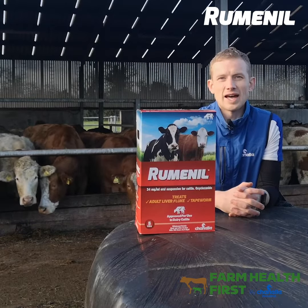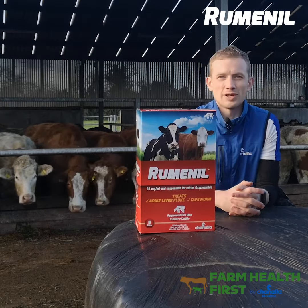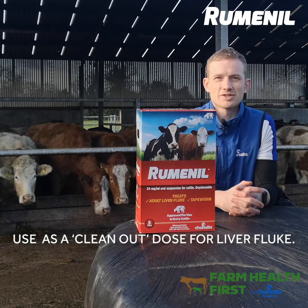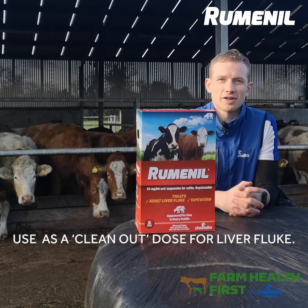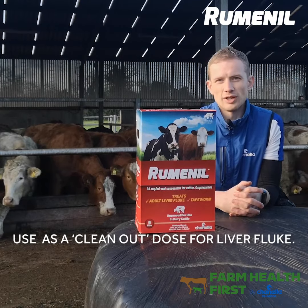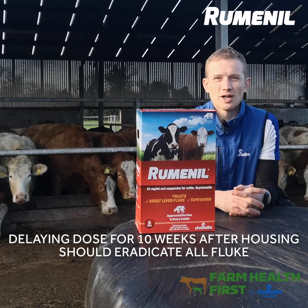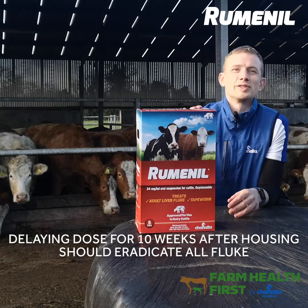On both dairy and beef farms, use oxyclozanide during the housing period - that's the dry period for dairy farms - to clean animals' livers of liver fluke. A typical strategy on a dry stock farm might look like animals getting a drench with Rumenil about 10 weeks after they've gone into the house. That will ensure we've allowed all fluke in the liver to mature so that the Rumenil will take them out.